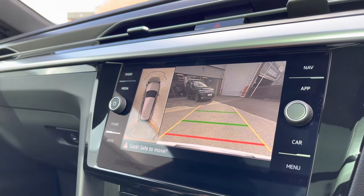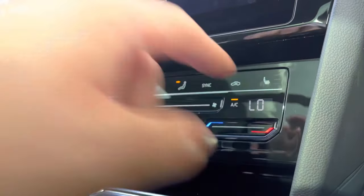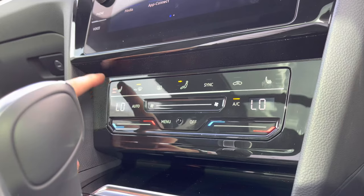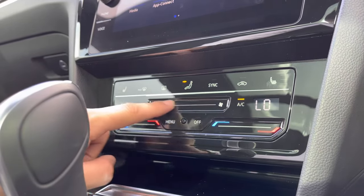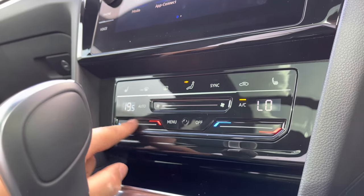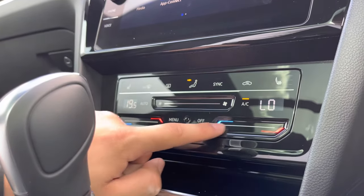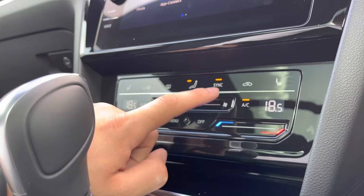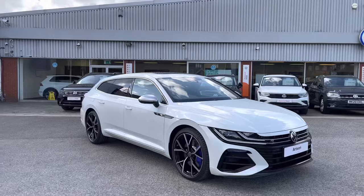The car also comes with heated seats with three different heat intensities to choose from, offering a cosy experience on those winter occasions. You also gain access to the futuristic climate control — with just a swipe of the finger you can adjust the intensity and temperature of the heat, and you can synchronize both sides through the master switch to control them together.